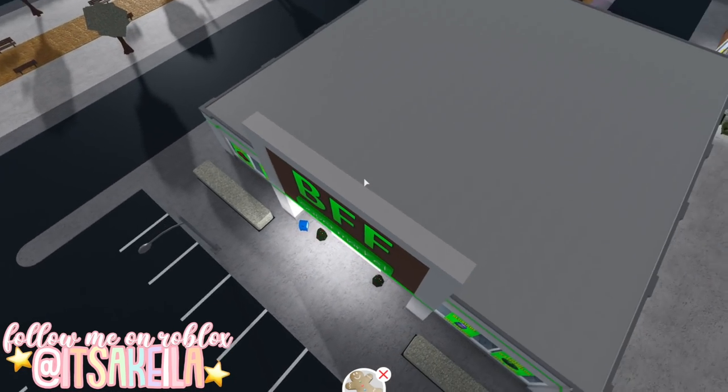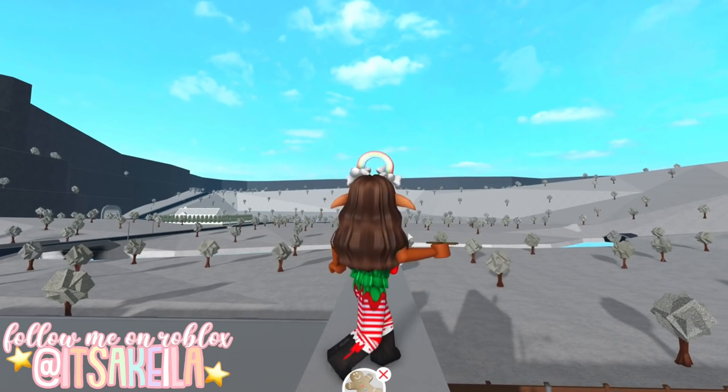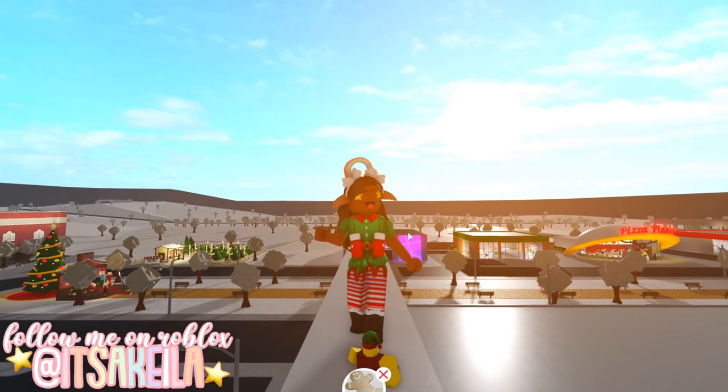Okay so I'm in first person and we're gonna jump down — and we did it! Let's just hope I don't fall off. But let's run over here. Hello Mr. Elf, and we're gonna go ahead and give it the gingerbread cookie.